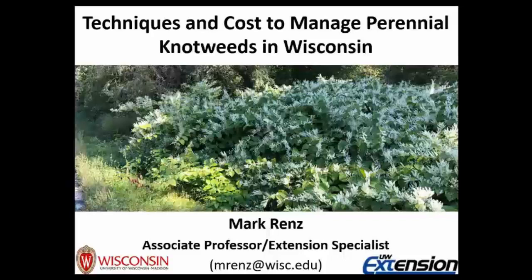Hi, everybody. Welcome to this next video from the Wisconsin First Detector Network. Today, we're joined by Mark Renz, who will tell us a bit about managing perennial knotweeds in Wisconsin. Thanks, Anne. It's a pleasure to be here.